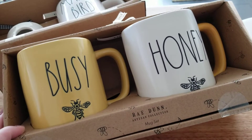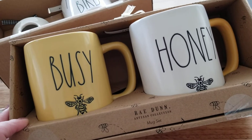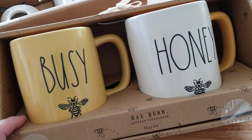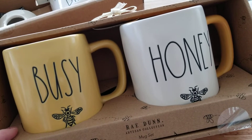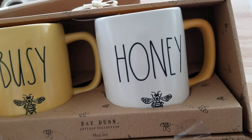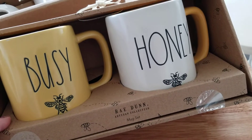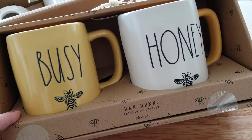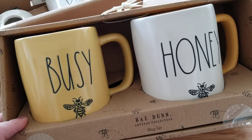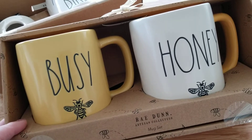Hey guys, welcome back to my channel! Do you have this mug set? I saw these the other day and picked them up to go with the queen bee teapot and canisters. Now I want the honey bee teapot that has the yellow handle — kind of like this mug and like the yellow on the canister I shared in the other video. Let me know if you guys have seen that teapot; I haven't seen it in stores. My friend was fortunate enough to pick one up, but I'm definitely on the hunt for it.